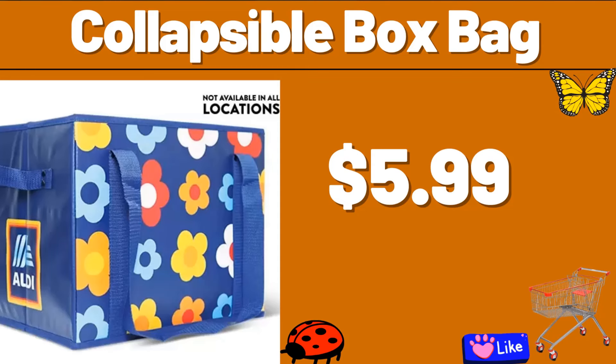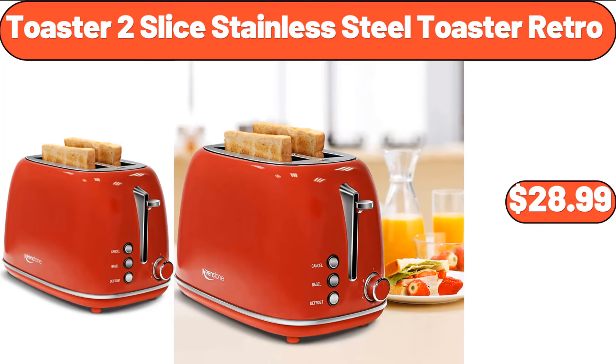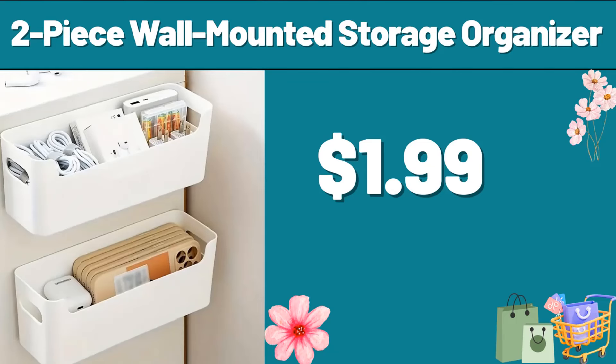Collapsible Box Bag, $5.99. Glass Butter Dish With Lid, $8.34. Toaster 2-Slice Stainless Steel Retro, $28.99. Multi-Purpose Kitchen Corner Shelves, $17.99. 2-Piece Wall Mounted Storage Organizer, $1.99.